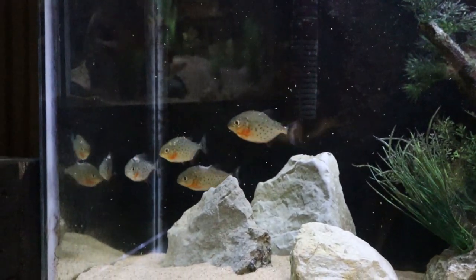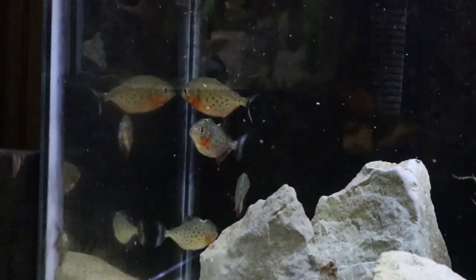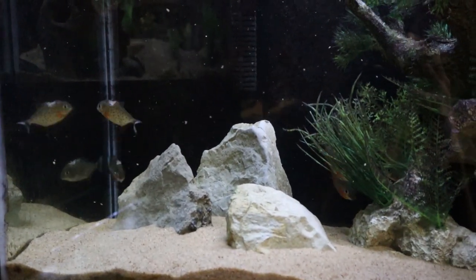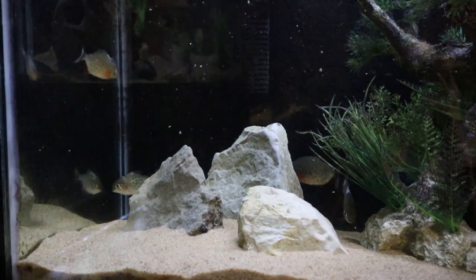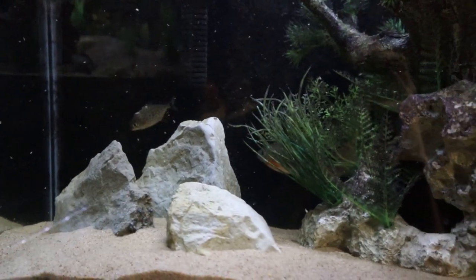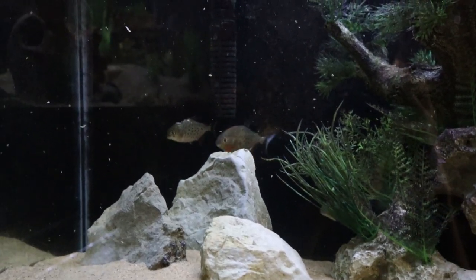These guys have been pretty cool to own. I've noticed some growth, especially in the big one. After we deliver these I can see myself getting another school of piranhas in the future. Now it's time to get into the live feedings - we're feeding live worms, crickets, shrimp, and guppies. I already have the worms but we need to go buy the crickets, shrimp, and guppies, so I'll see you guys at the pet store.